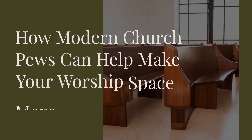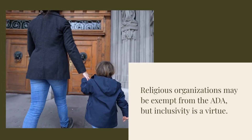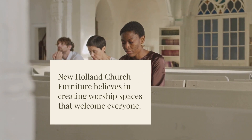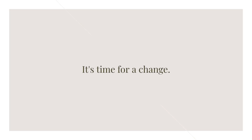How modern church pews can help make your worship space more accessible. Religious organizations may be exempt from the ADA, but inclusivity is a virtue. New Holland Church Furniture believes in creating worship spaces that welcome everyone. Old pews can be barriers — not just to comfort, but to accessibility. It's time for a change.